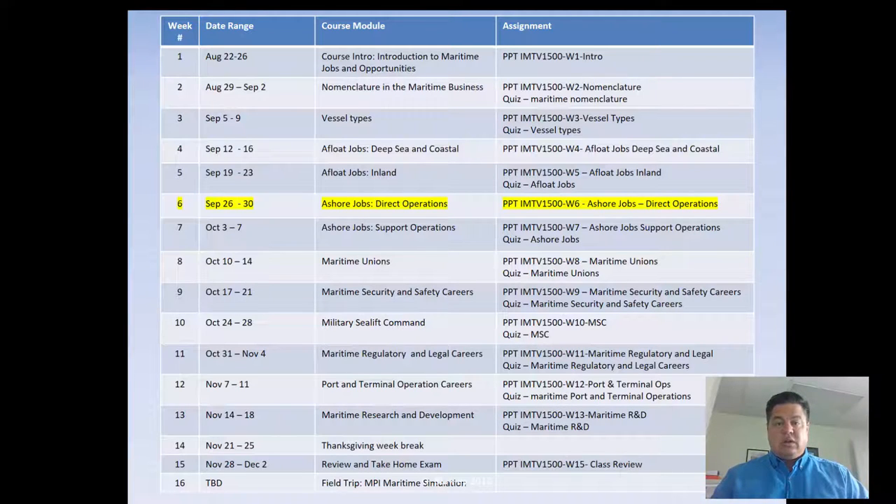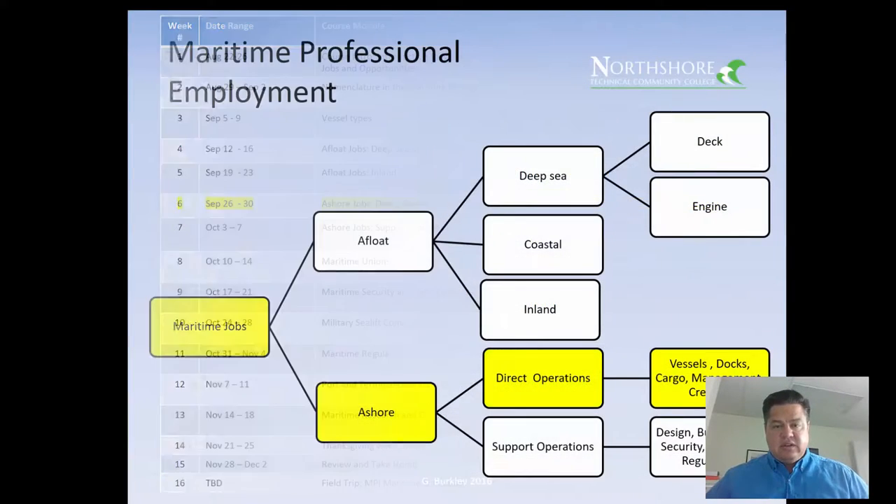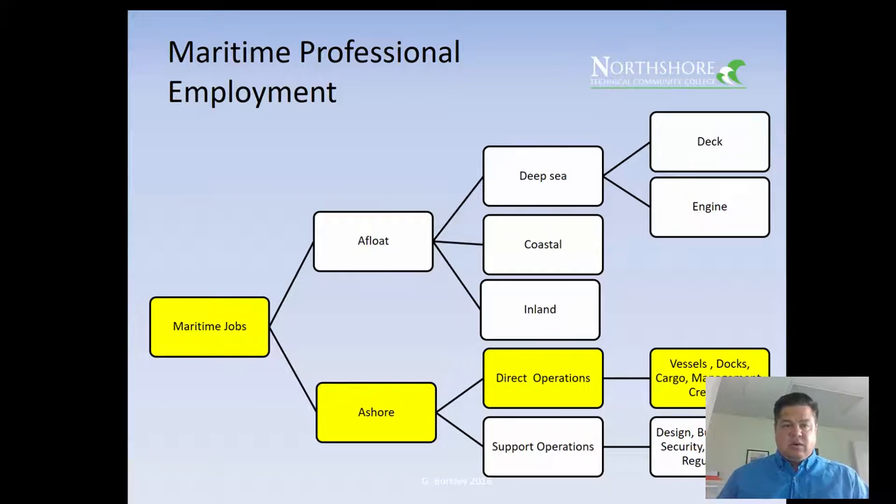We've done intro nomenclature, vessel types, the ashore and afloat jobs — deep sea and inland. Now we're starting to look at direct operations. I think you'll find these things interesting. This is in our org chart of things we're going to discuss during our 16-week program, and we're going to talk about stevedoring today.